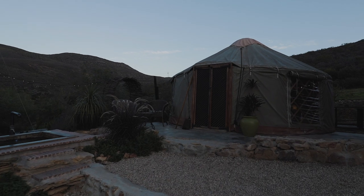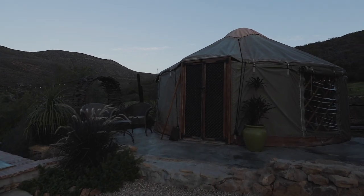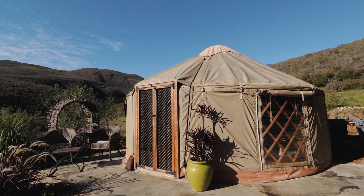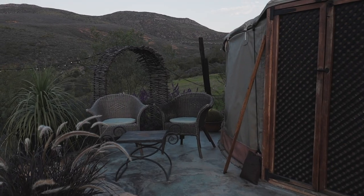Next to the hot tub there are two comfortable chairs and a small coffee table. Perfect for that first cup of coffee in the morning, or if you're just like me, a glass of water while you organise your plans for the day.